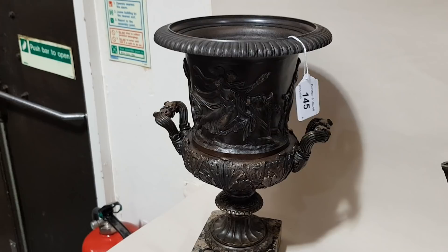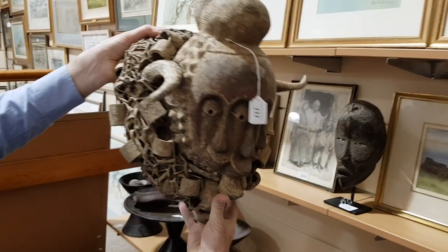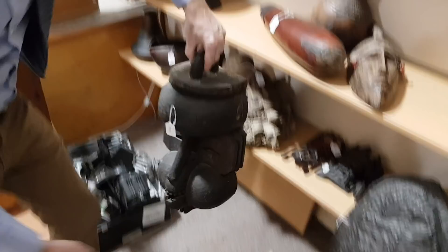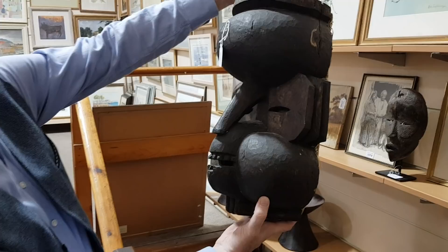Lots of tribal masks and shields and all sorts here. This one is a fertility mask — it's got a monkey skull down here. There's a Dan tribal mask here. And this one is an interesting mask — it's in the shape of a baboon with a cooking pot on his head. Very interesting.